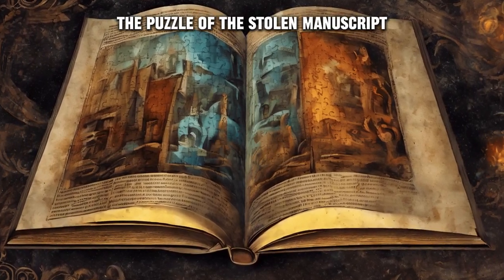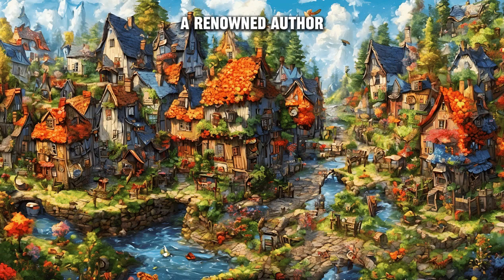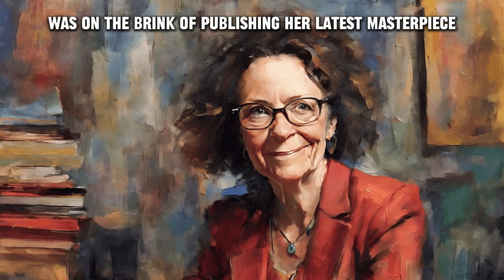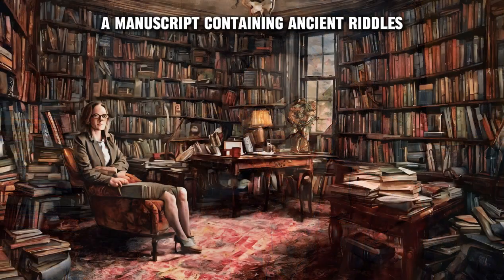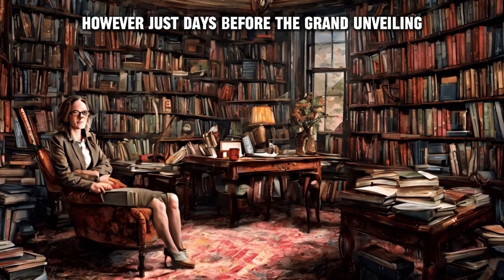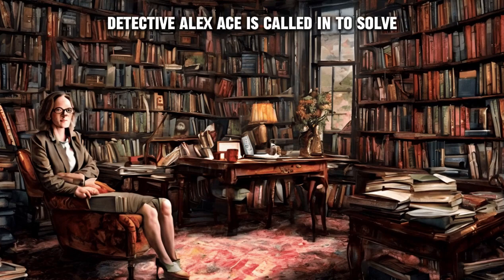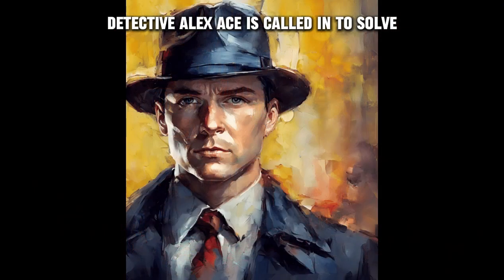The Puzzle of the Stolen Manuscript. In the quaint village of Puzzleville, a renowned author, Professor Amelia Blackwell, was on the brink of publishing her latest masterpiece — a manuscript containing ancient riddles that held the key to a hidden treasure. However, just days before the grand unveiling, the manuscript vanished. Detective Alex Ace is called in to solve the puzzle of the stolen manuscript.